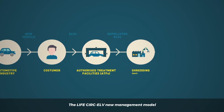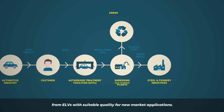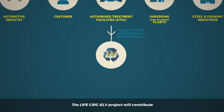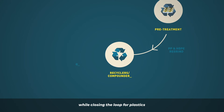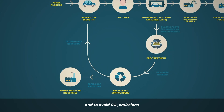The LifeCirc ELV new management model will allow a cost-effective way for recycling plastics from ELVs with suitable quality for new market applications. The LifeCirc ELV project will contribute to achieving the ELV recycling targets set by EU legislation while closing the loop for plastics and helping to reduce fossil resource dependence and to avoid CO2 emissions.